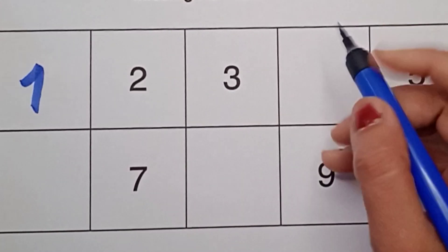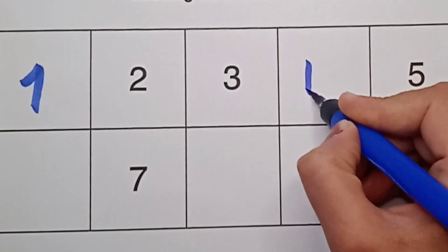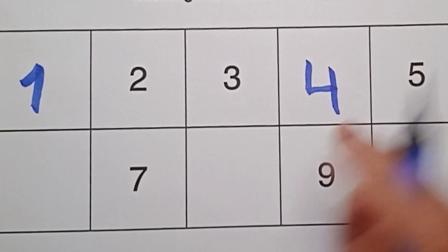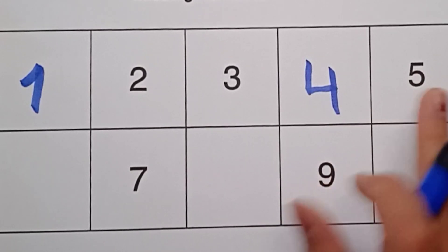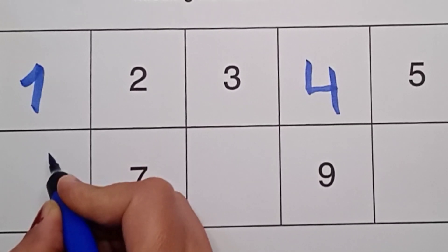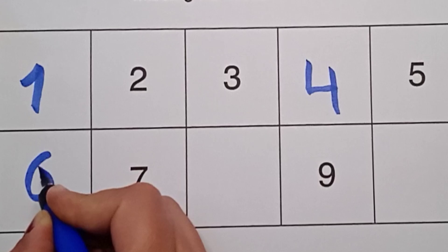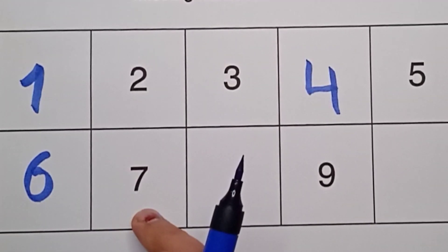It's four, right here! Four. What comes after three? Four, right here. Four, blue color. Four, five. What comes after five? It's six, right here! Six. What comes after five? Six — it's a blue color six. Next number is seven.